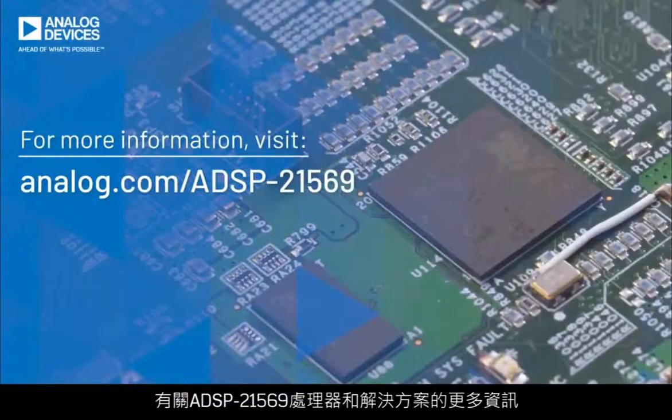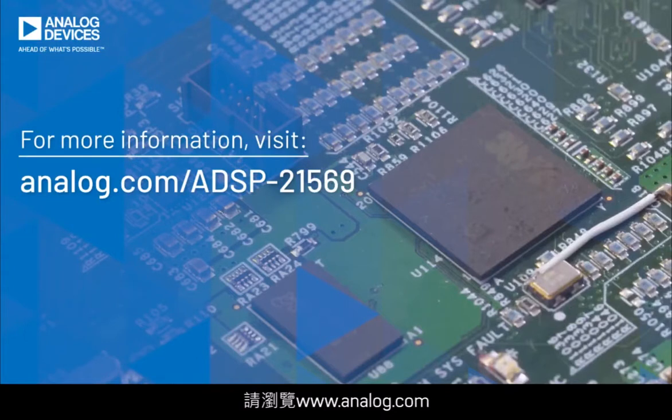For more information on the ADSP-21569 processor and solutions, please visit www.analog.com. Thank you very much.